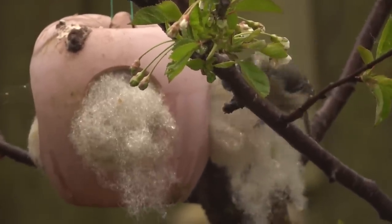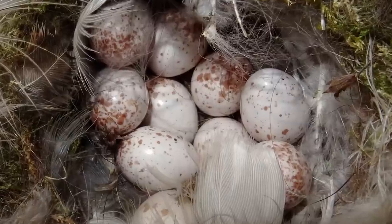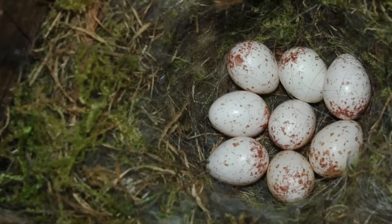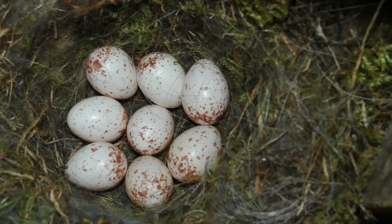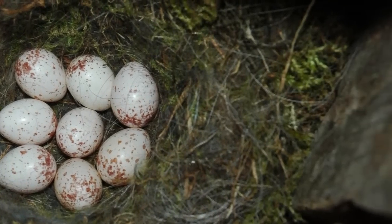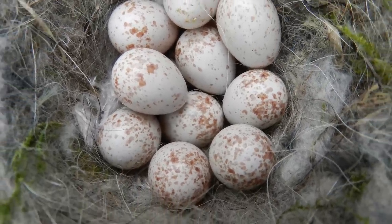Once the nest is complete, she begins to lay eggs. These are speckled white and measure 16 millimetres long. She lays one a day until the clutch is complete, but this can go on for more than two weeks. Blue tits lay an average of 8 to 12 eggs, but they have been recorded laying as many as 19 in a single nest.